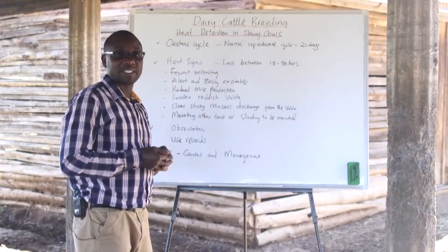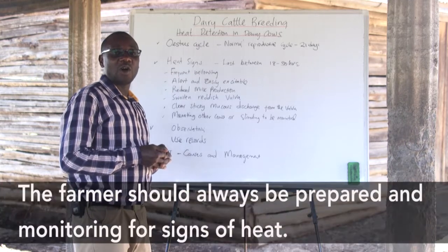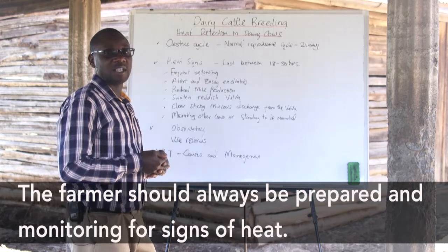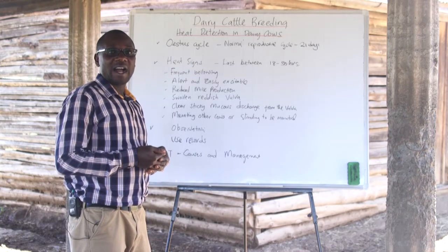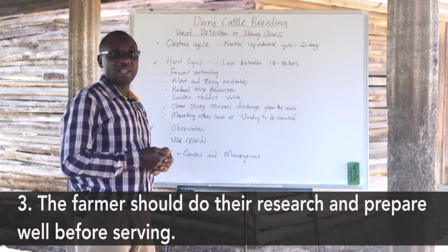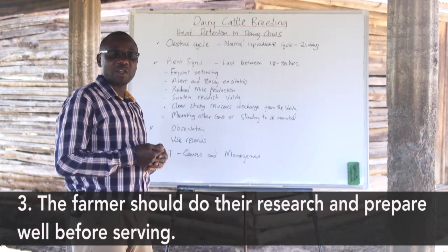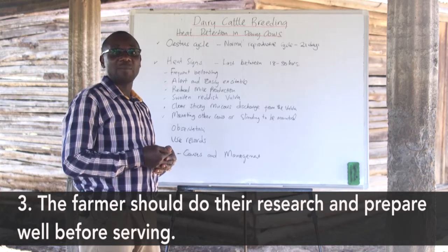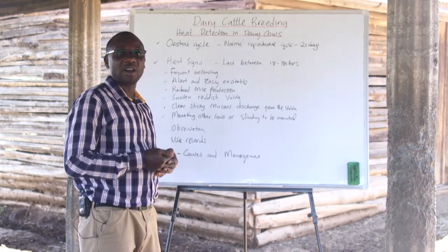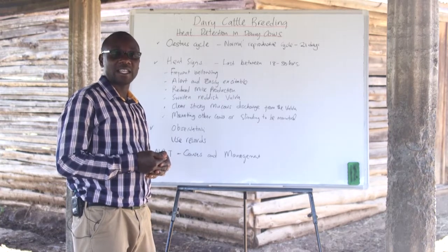Most dairy farmers normally handle heat cases as an emergency, and we advise smallholder farmers to always be prepared. That is why records should always be kept as a reference to determine when cows are coming on heat. Before having the animals inseminated, the farmer should always research which bull needs to be used, consult a breed specialist, and confirm that semen is available from the local AI officer and reserved for animals coming on heat.